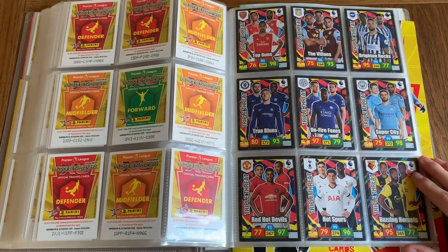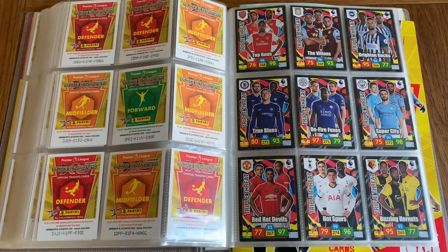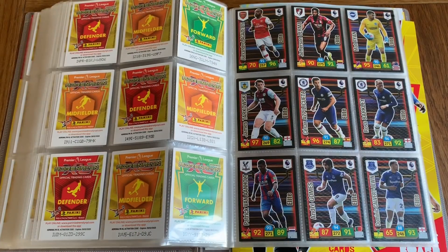Moving on to the puns: we've got Top Guns, The Villains, Brighton Rocks, True Blues, On Fire Fox, Super City, Red Hot Devils, Hot Spurs, and Buzzing Hornets for Watford.